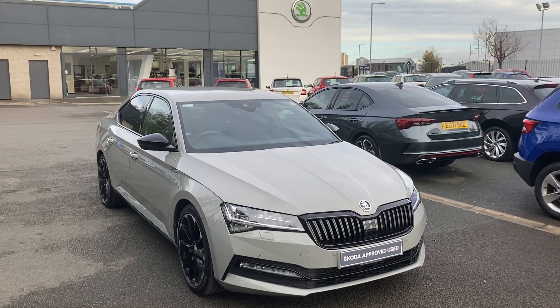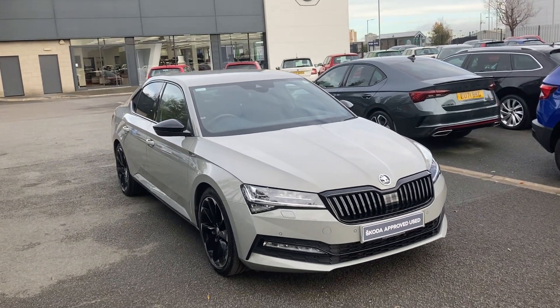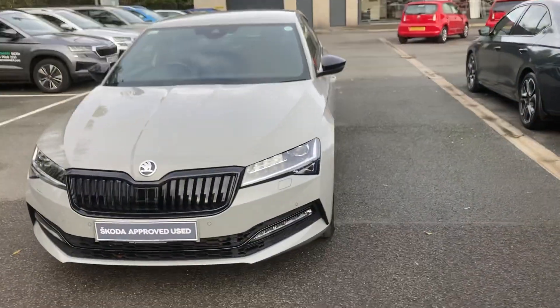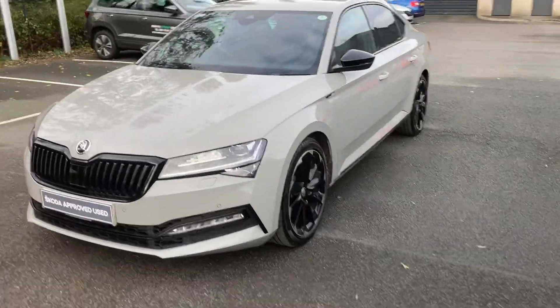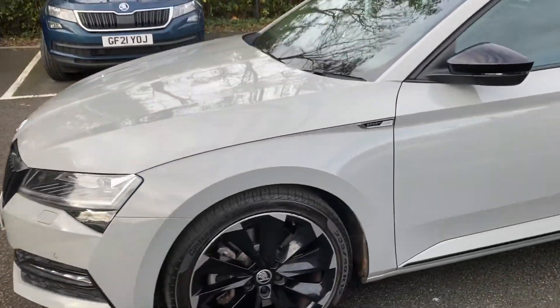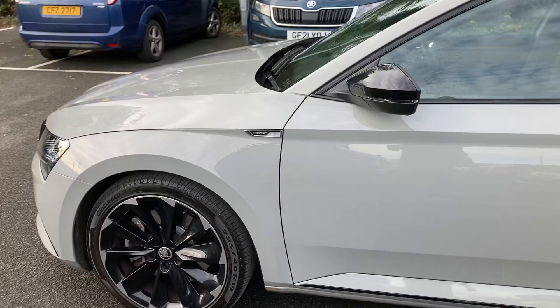Good afternoon customers, welcome onto our forecourt at Mervyn Stewart's Skoda Belfast, here to show you an absolutely beautiful car. This is a Skoda Superb Sportline 2020, absolutely beautiful car.